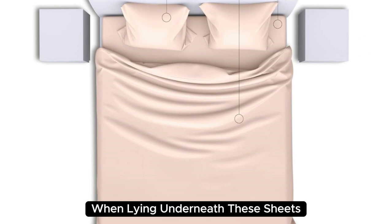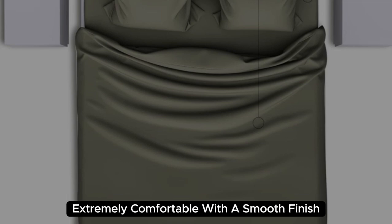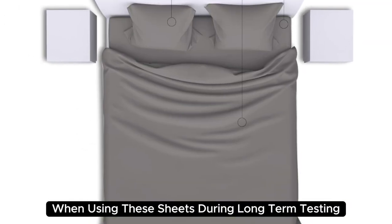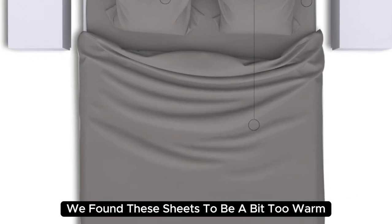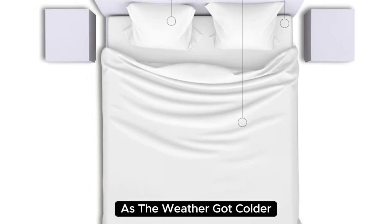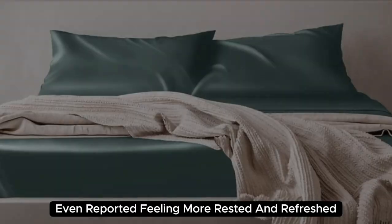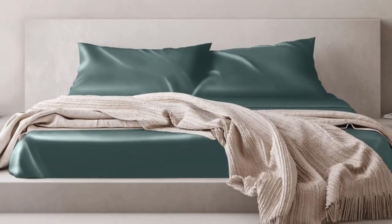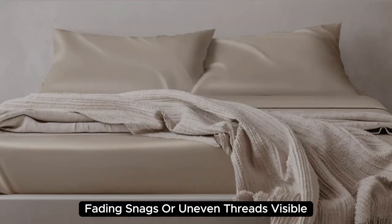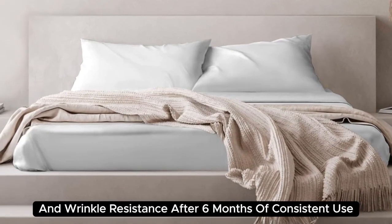When lying underneath these sheets, we noticed they felt denser than other options we've tested and cool to the touch. Extremely comfortable with a smooth finish, you'll definitely feel the quality of the mulberry silk. During long-term testing, we found these sheets to be a bit too warm during the summer months, but we appreciated the cozy feel as the weather got colder. One team member even reported feeling more rested and refreshed after using these sheets. They held up very well post-wash, with no discoloration, fading, snags, or uneven threads visible. We also appreciate their low-maintenance care instructions and wrinkle resistance.